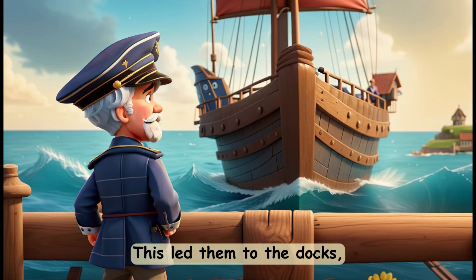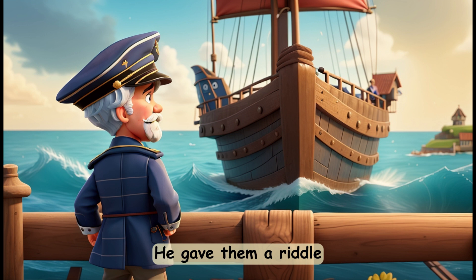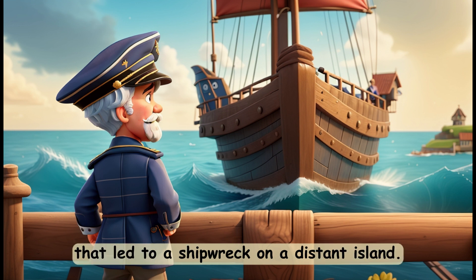This led them to the docks, where they met an old captain, a retired sailor with a twinkle in his eye. He gave them a riddle that led to a shipwreck on a distant island.